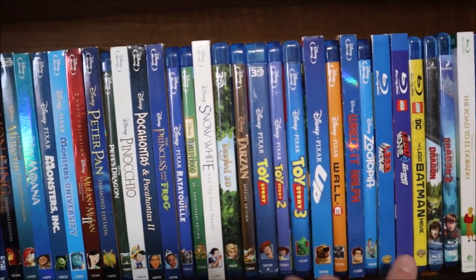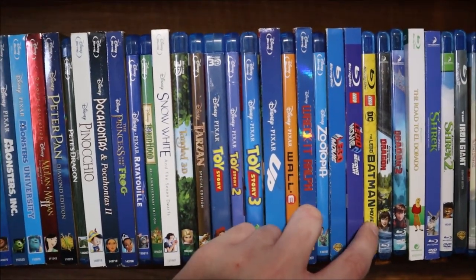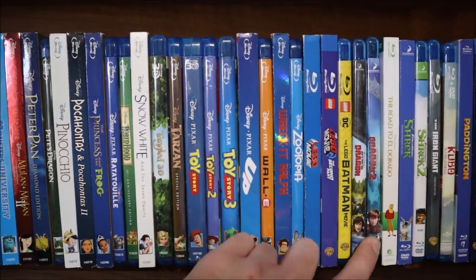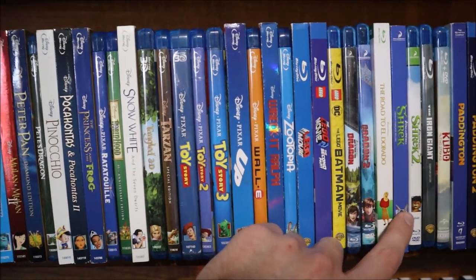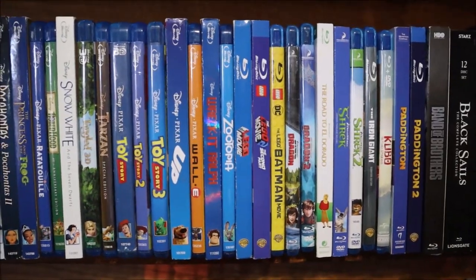Now we're into non-Disney animated films: Lego Movie 1 and 2, Lego Batman Movie, How to Train Your Dragon 1 and 2, The Road to El Dorado, Shrek 1 and 2, The Iron Giant, Kubo, Paddington 1 and 2.